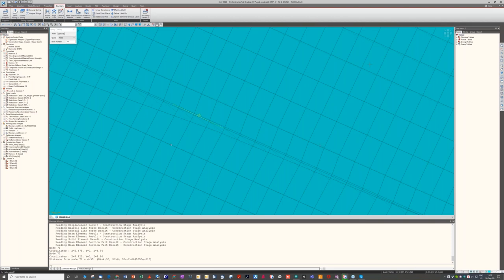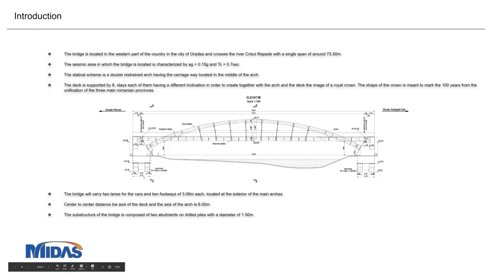The base thickness of the abutment is 5.75 meters and the height is approximately seven meters.